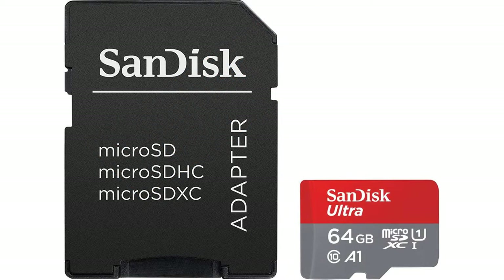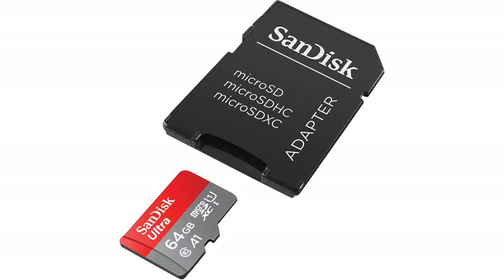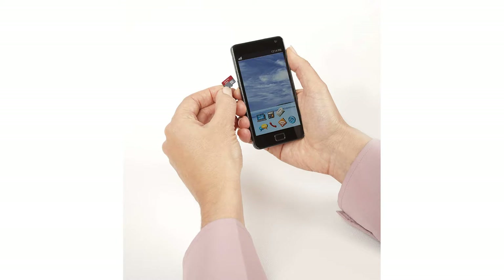Shockproof, temperature-proof, waterproof, and x-ray-proof. Compatible with microSDHC and microSDXC supporting host devices.